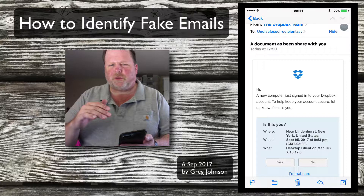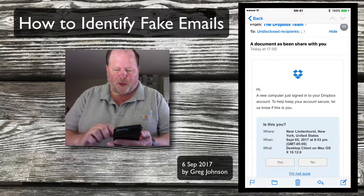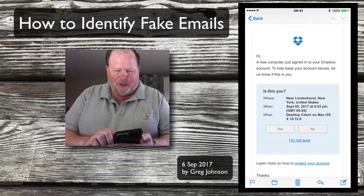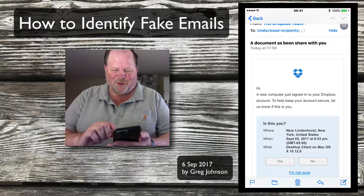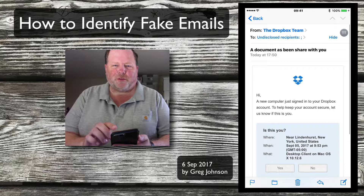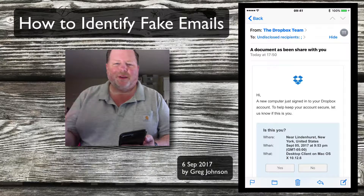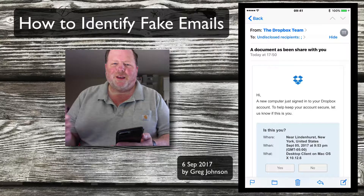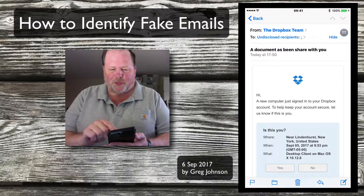That doesn't line up — a computer was using my Dropbox account, but now a document's been shared? Anyway, it starts to look a little fishy. Here's a tip-off: it's sent to undisclosed recipients. Messages like this from your bank, from some account or service — they don't go to undisclosed recipients. They go to you specifically.